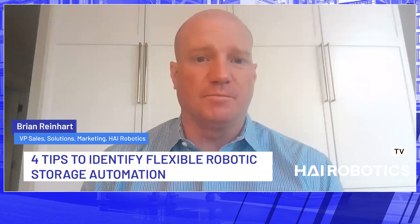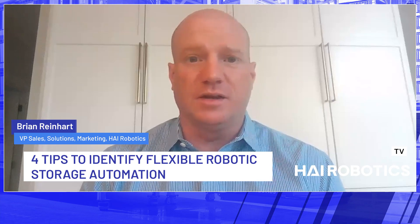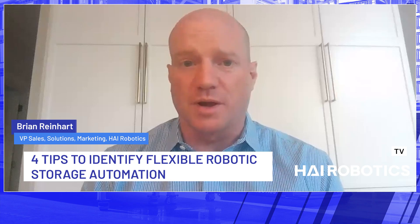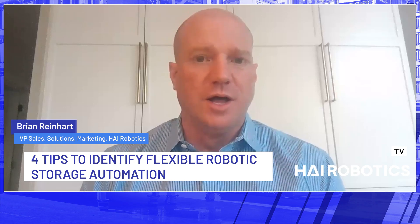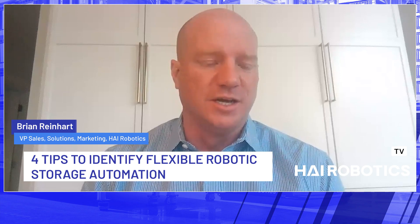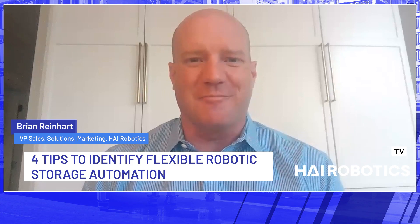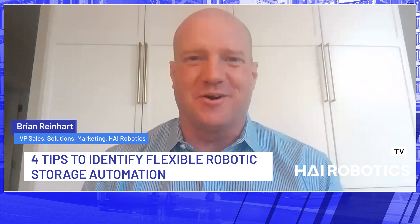Yeah, absolutely. So as you mentioned, I'm Brian Reinhart, and I'm currently with High Robotics. I've been in the material handling and industrial automation space for most of my career, about 12 years now. I currently live in Louisville, Kentucky with my wife and young son. I'm an avid sports fan and golfer, so this time of the season, if I'm not behind a camera or behind the computer, you can usually find me on the golf course.